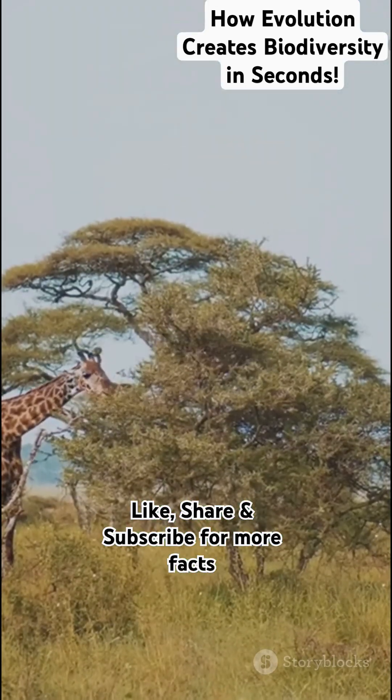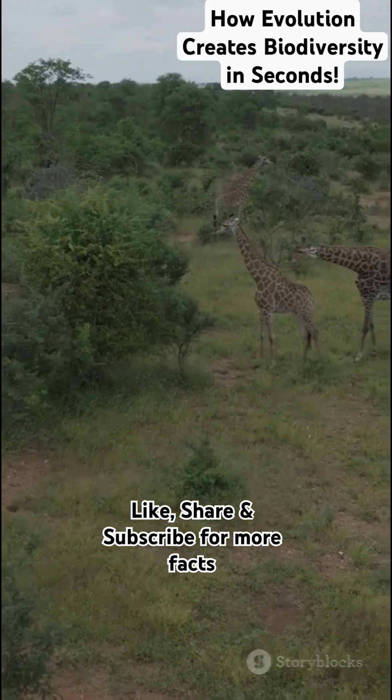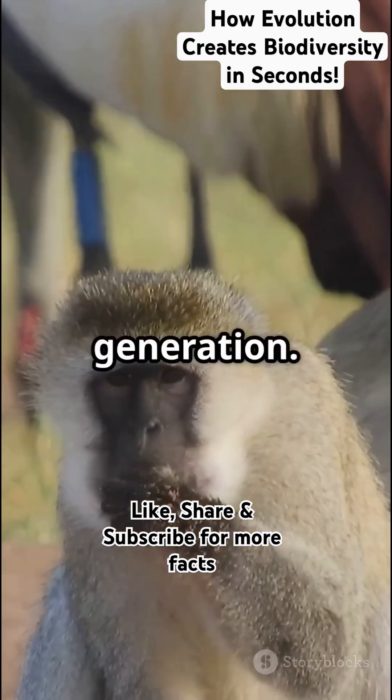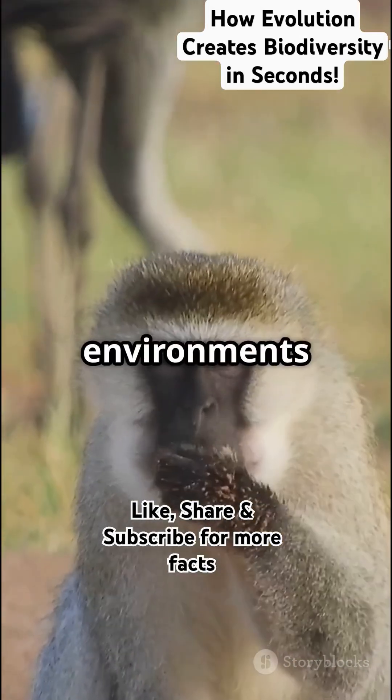Now comes natural selection. For example, giraffes with longer necks could reach more food and survive better. So they passed that trait to the next generation. Over time, that trait became common.